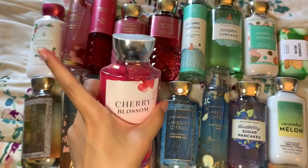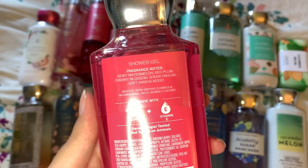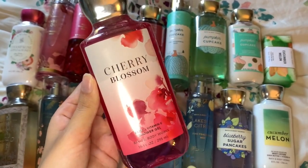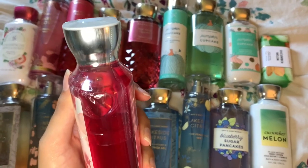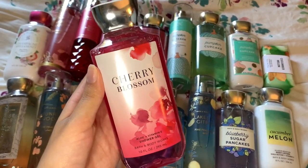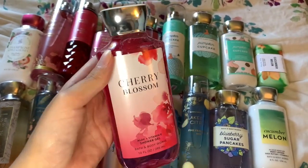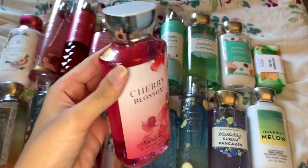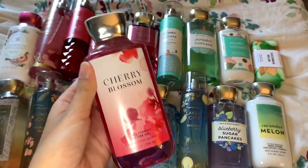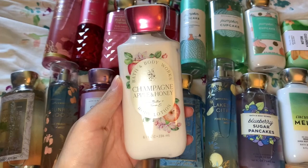First things first, I want to go over Cherry Blossom — not Japanese Cherry Blossom, just Cherry Blossom. The fragrance notes are dewy watermelon, red plum, cherry blossom, and sheer freesia, soft sandalwood. I already got it in the body mist and I really enjoy it. I just smelled the body gel and I actually get more of the fruity notes — the red plum and watermelon — whereas in the mist I mostly get a dry flower smell. I absolutely love the scent and the packaging is so pretty.